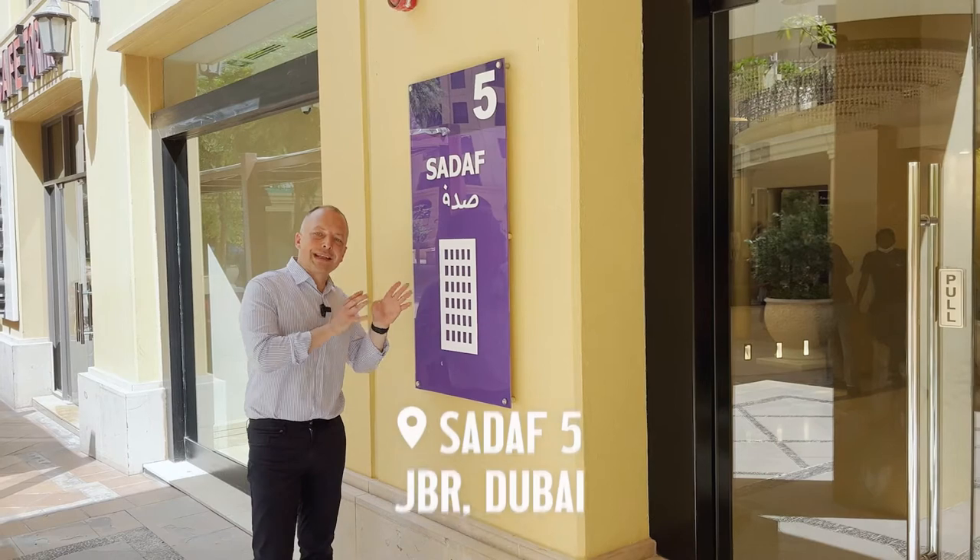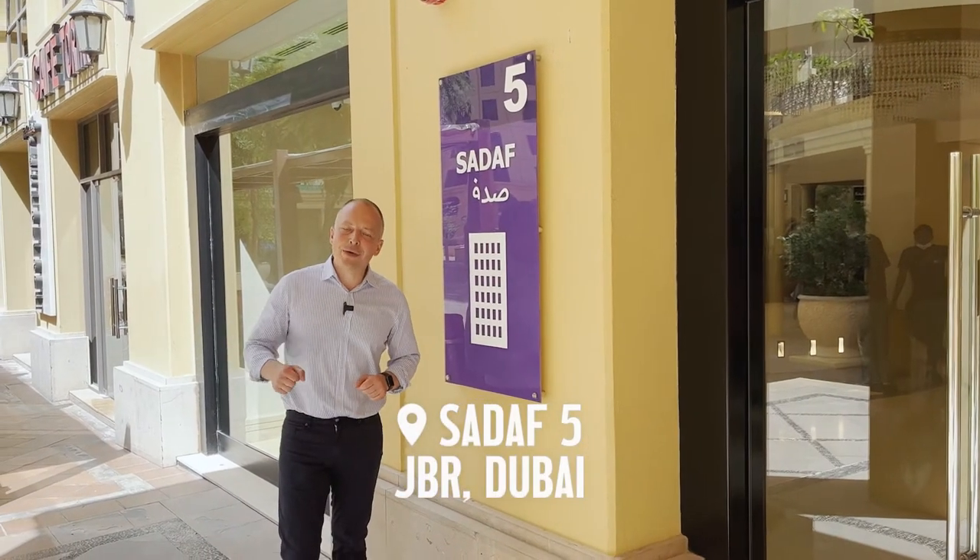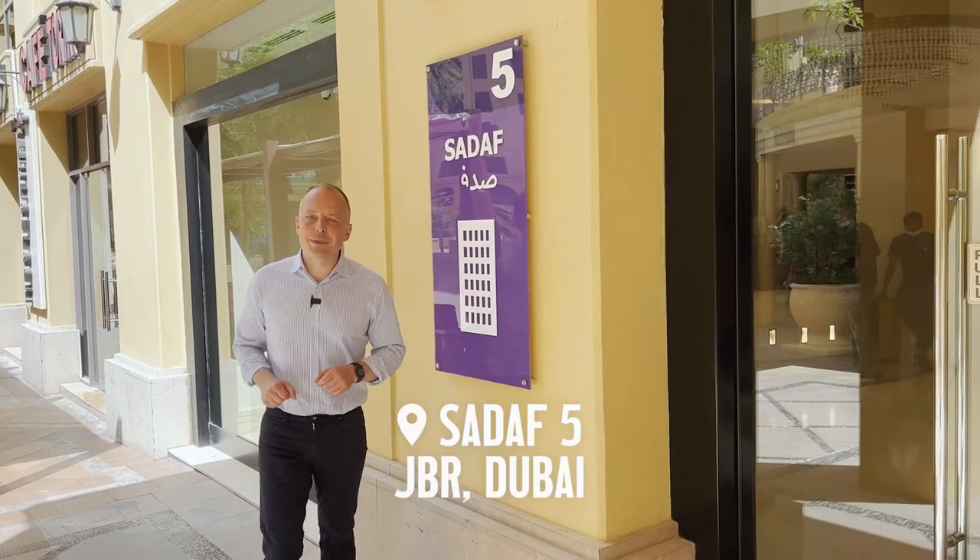Every building has its own unique number — this one is Sadaf number 5. Let's go inside and I will show you a 3-bedroom apartment.